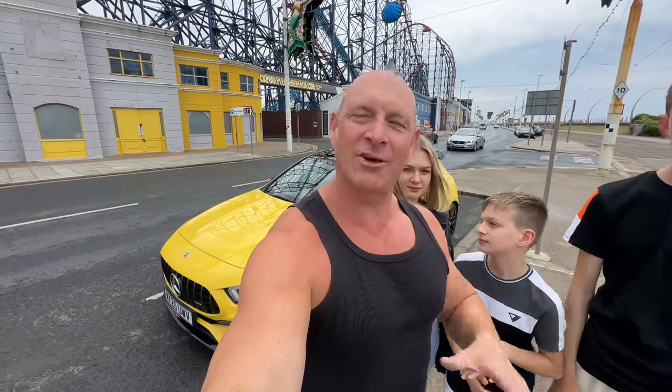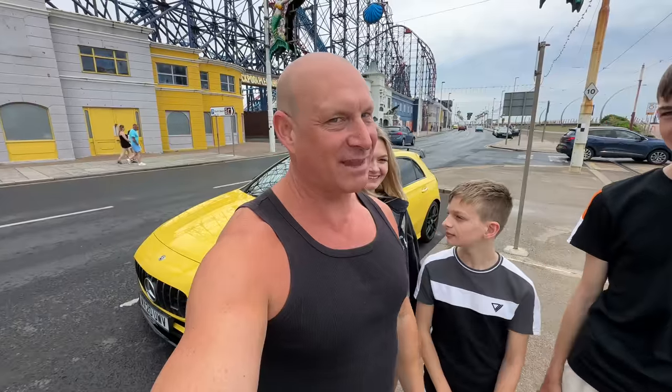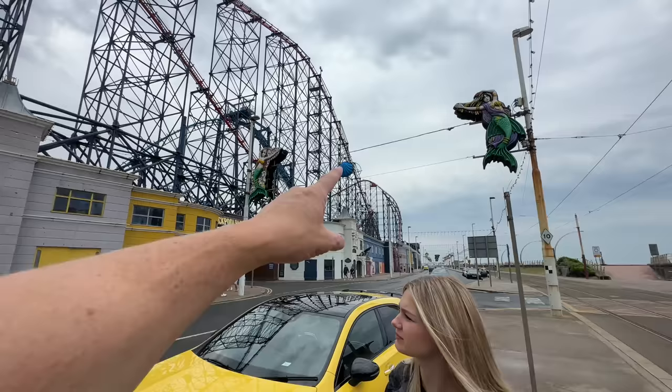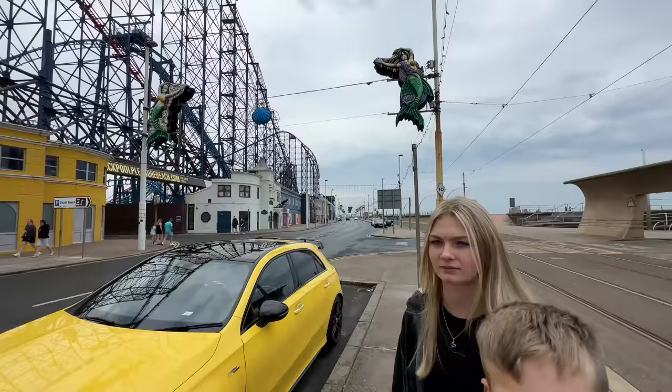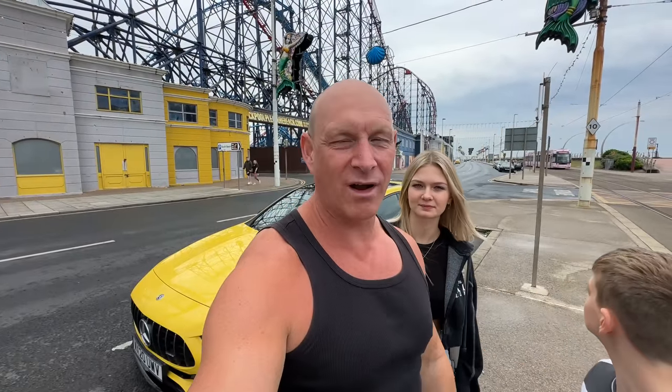What's up guys, how are you all doing? I'm Paul, the Tech Giant, and welcome back to the channel. Today we are going to be visiting and hitting up all the big roller coasters such as the Big One. Unfortunately the weather isn't looking too great — it's a bit moody — but we're still gonna have fun nonetheless.